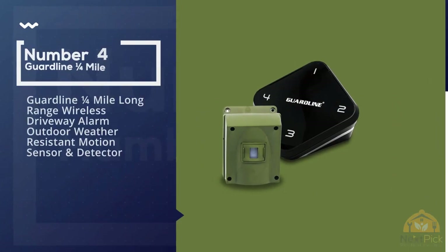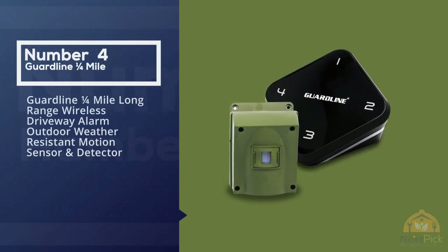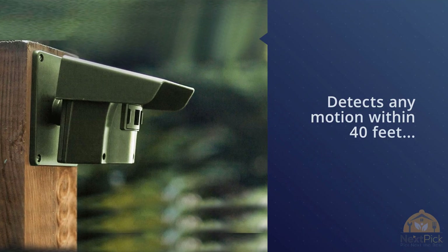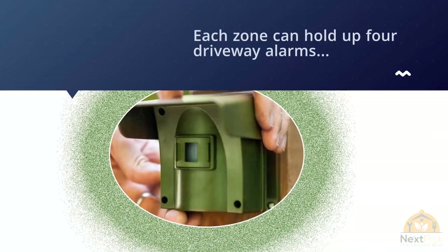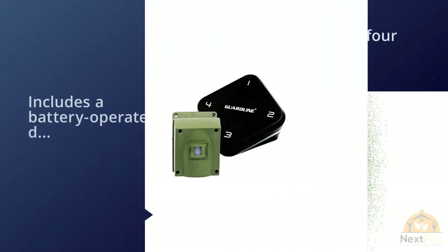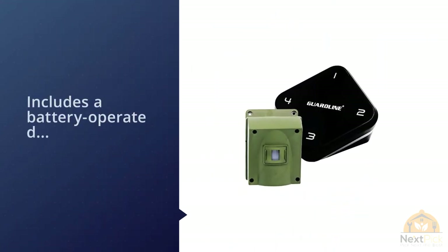Number four: Guard Line Mile Long-Range Wireless Driveway Alarm, outdoor weather-resistant motion sensor and detector. The Guard Line driveway alarm detects any motion within 40 feet and up to four different zones. Each zone can hold up to four driveway alarms, giving your driveway up to 16 sensors. It includes a battery-operated driveway alarm and receiver and can be installed with DIY installation.